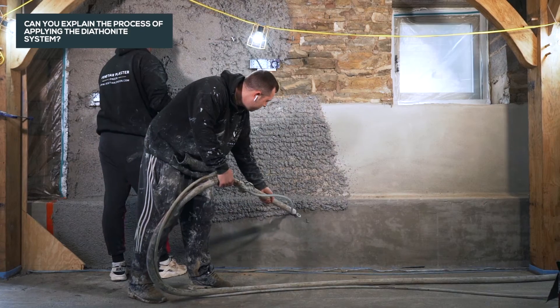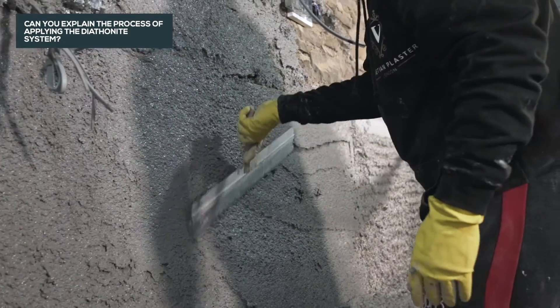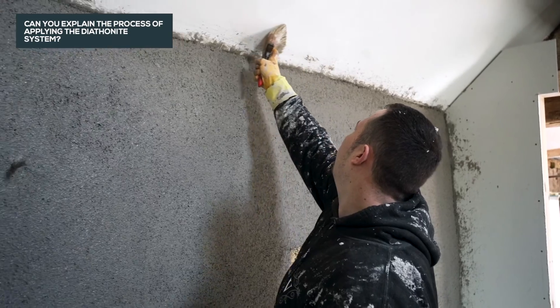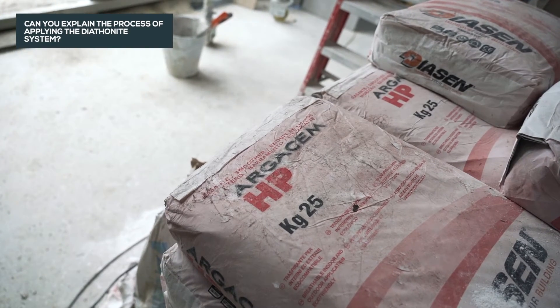Diaphanite Evolution is applied by projection pump in incremental layers of 20mm. Following the drying time, Argus MHP is applied to start the finishing process. Ultra-fine is then used to create a seamless matte finish ready for paint.